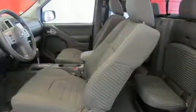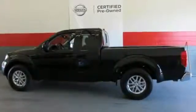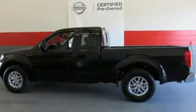A mid-size Frontier that delivers full-size performance. Take this truck for a test drive today.